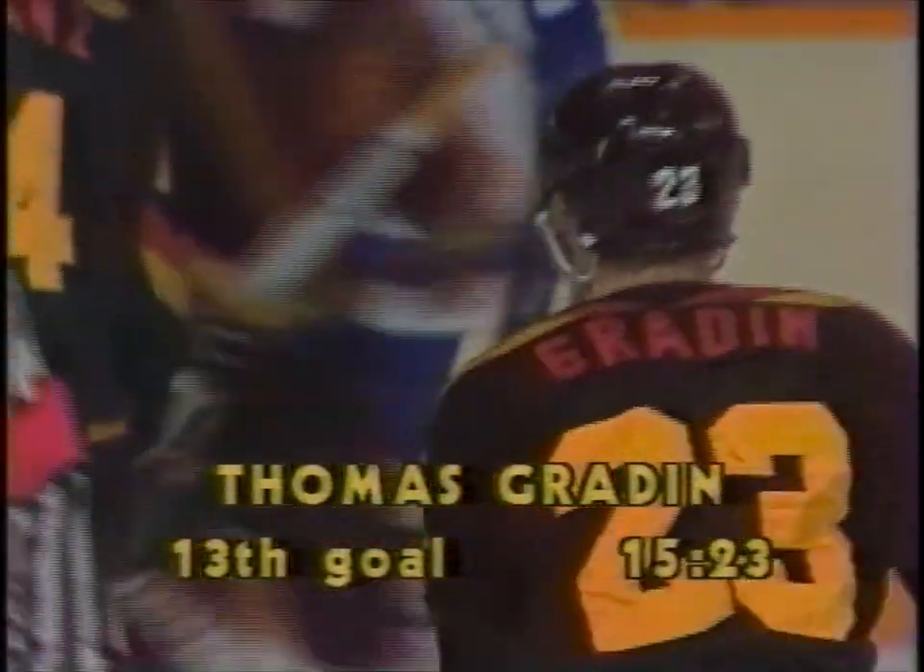The Leafs have been very frustrated. They haven't been able to clear the puck very well, and they've spent most of this period playing defensive hockey, frantically trying to get the puck out of danger. Gredin scores, and it's 2-1 Canucks.